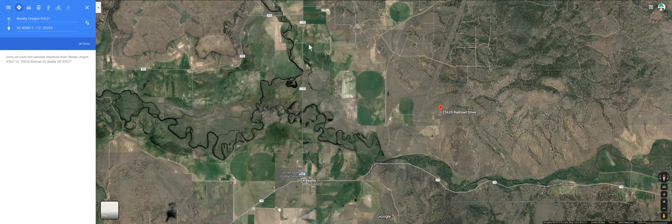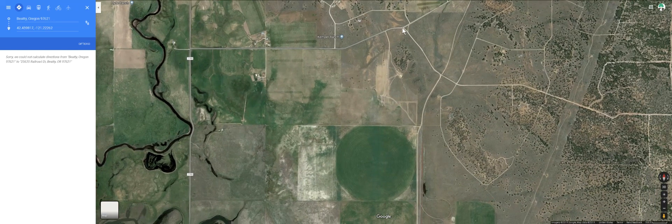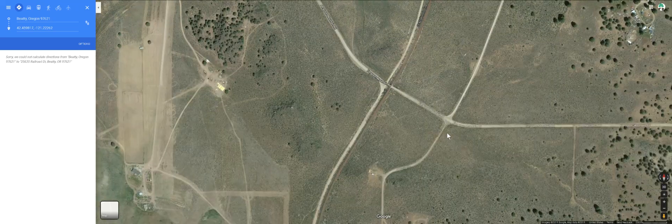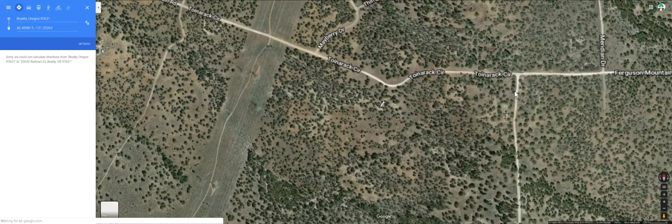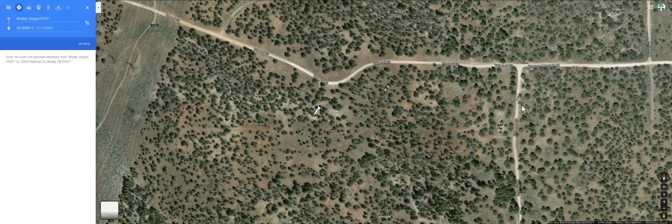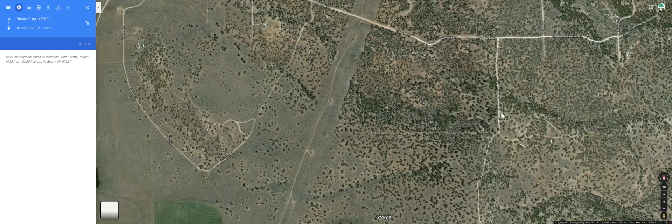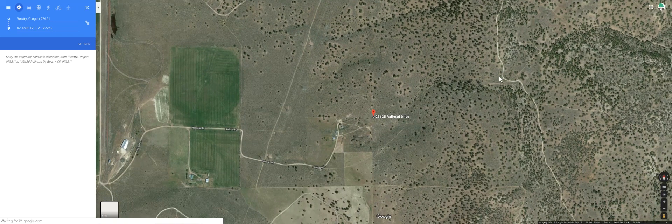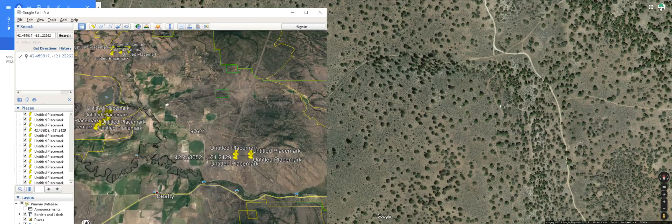You come up Godawa Springs Road and make a right onto Saikan Road. Follow that along — the road's going to make a Y, and you go off to the right on Ferguson Mountain Road. Then make a right onto Toinaraq Circle — T-O-I-N-A-R-A-C — Circle. Split off to the right and we'll go to Google Earth to show you exactly where you need to turn.